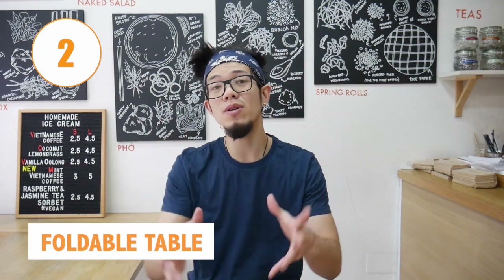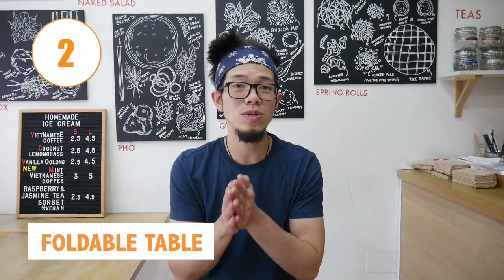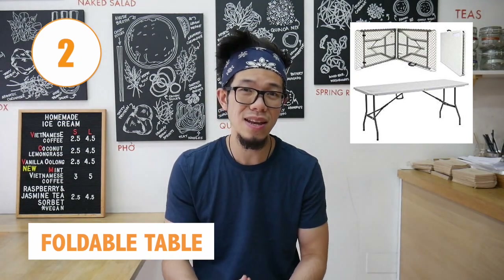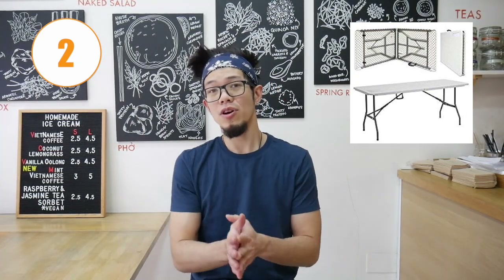Number two is an affordable table. Not all market stores will provide tables, so it's essential that you have your own. Often you'll probably need about two tables in front of your store, or about three if you're carrying more stock. It's an essential piece of equipment to make sure you have places to put your stock on.